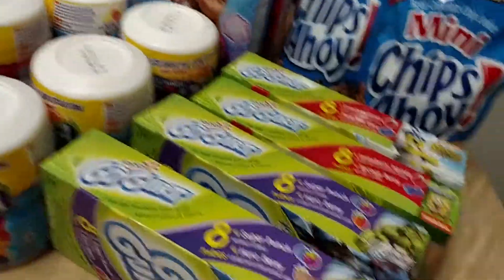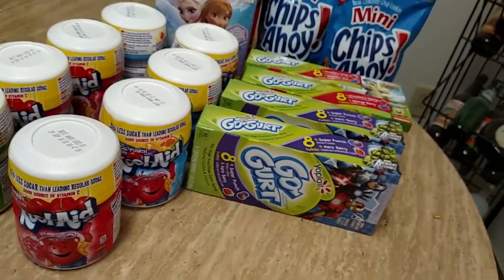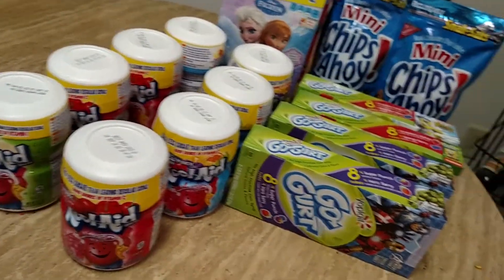The only thing I had coupons for was the Go-Gurt, and I paid $15 and some change, but I got 16 items, so it's less than $1 per item.